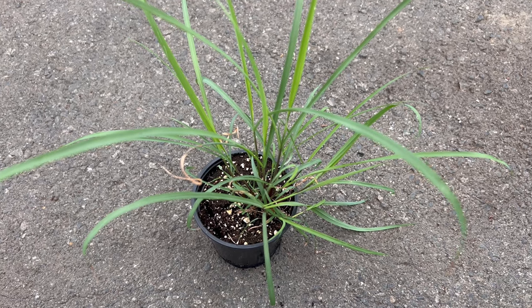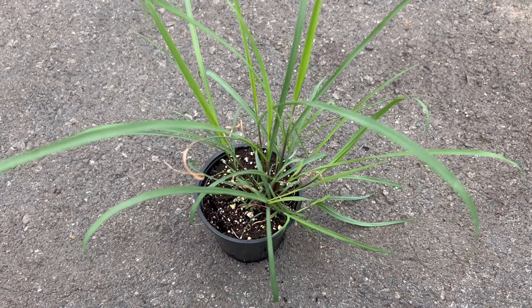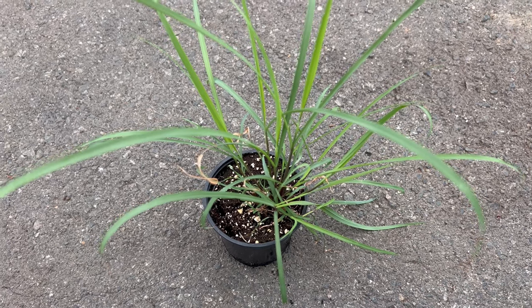Welcome back to Terramater Gardens. Today we're spotlighting a plant that tantalizes the taste buds and invigorates the senses: East Indian Lemongrass. This aromatic grass is a staple in many cuisines and offers a delightful citrusy fragrance that can elevate your cooking and enhance your space.